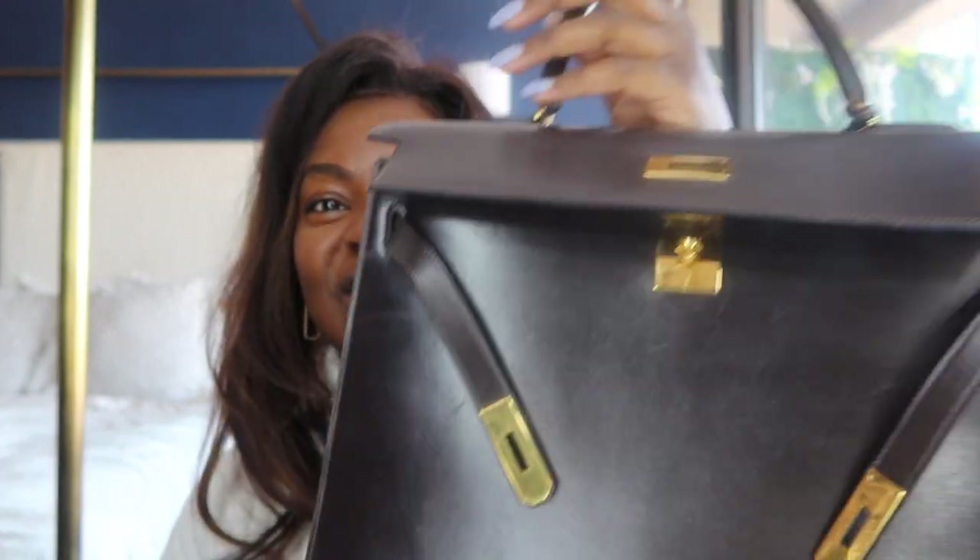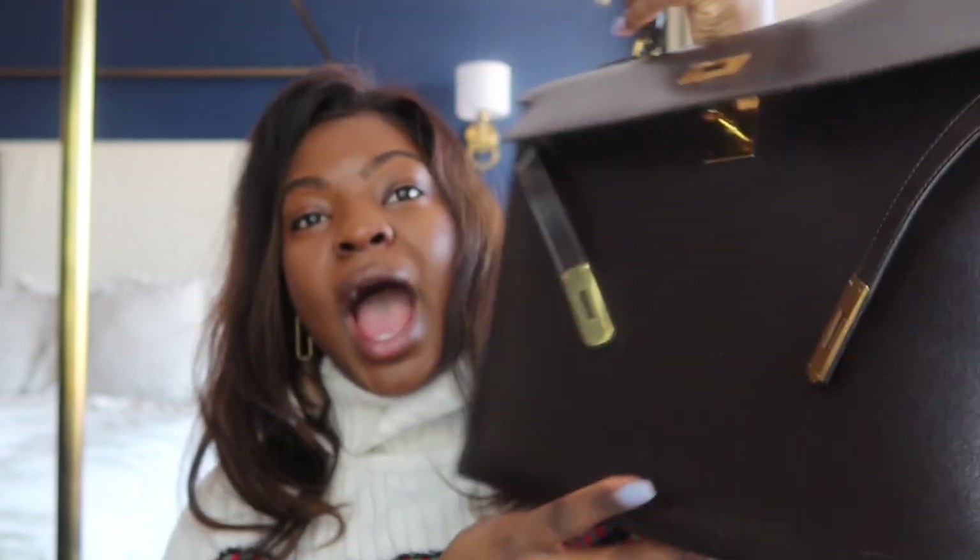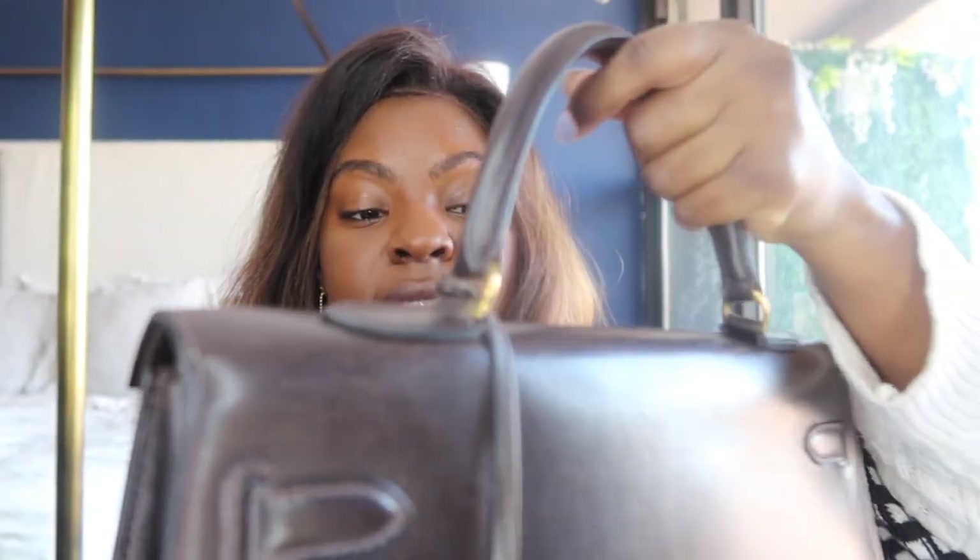The only luxury bag I have is a Telfar, and that took me forever to pull the trigger on. Before it started getting really hard to get, I was like, let me just get this in black — it'll go with everything. So for this to be my second, much more expensive luxury bag before I even get a Chanel or Celine — that's insane. But Brooklyn said the most amazing thing: 'Why start here when you could start here?' And that's just my vibe. I'm obsessed.